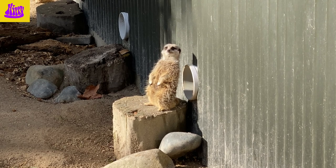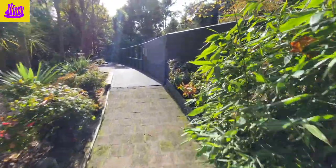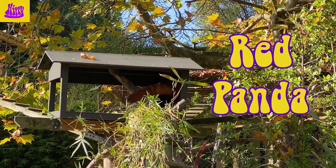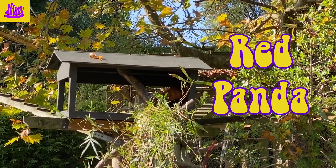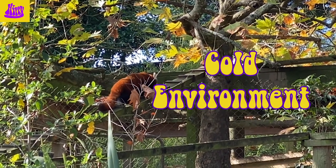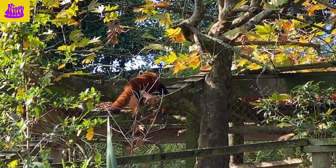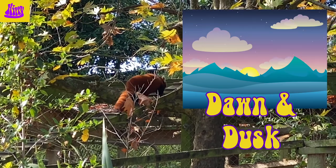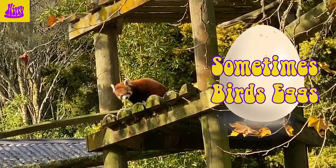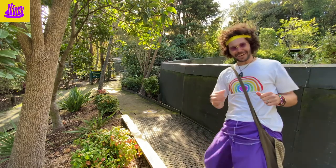The red panda is enjoying standing in the sun there. There he is up in that little shack, rainbow friends! Red pandas live in really cold environments and under their feet they have wool to keep their feet warm in the snow. They most often come out at dawn and dusk, and they mainly eat leaves and bamboo shoots, but sometimes they even eat bird eggs. Let's head on down and see what else we can find!